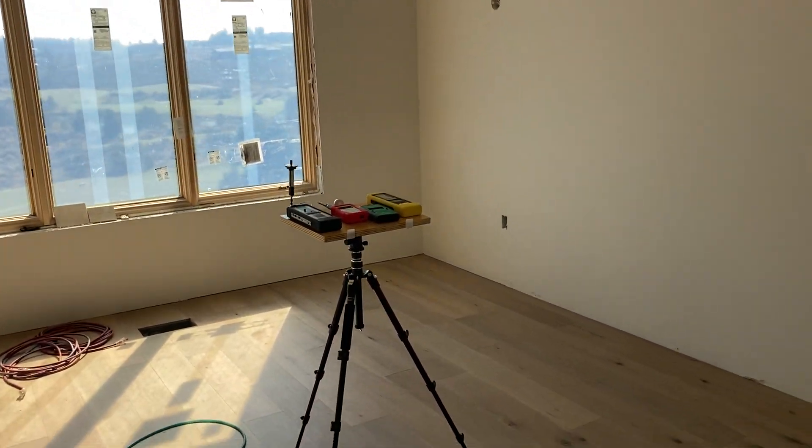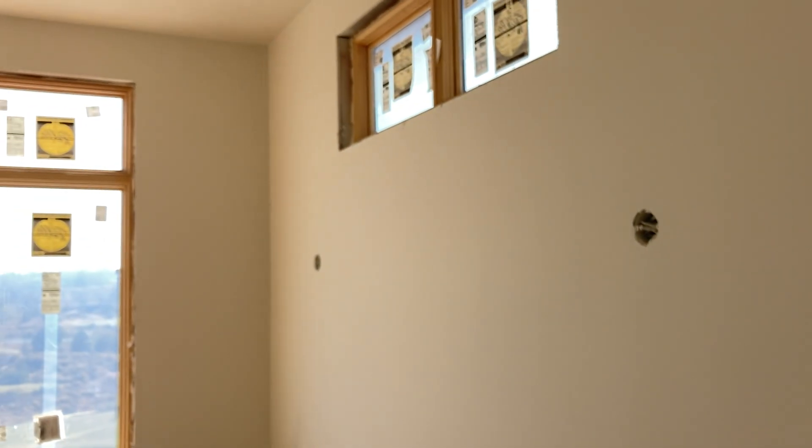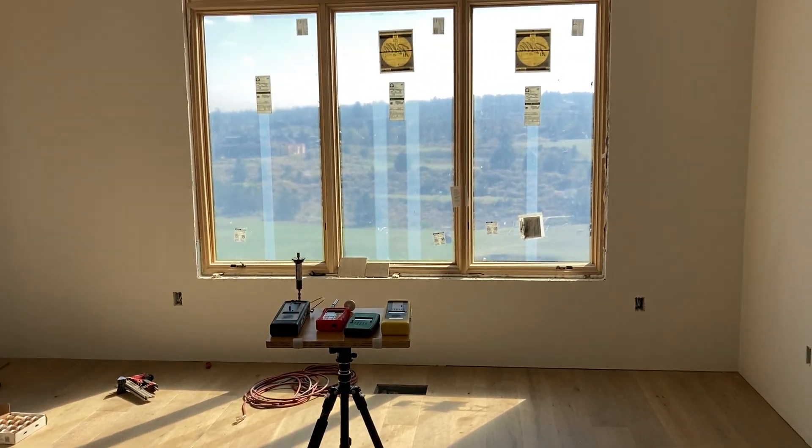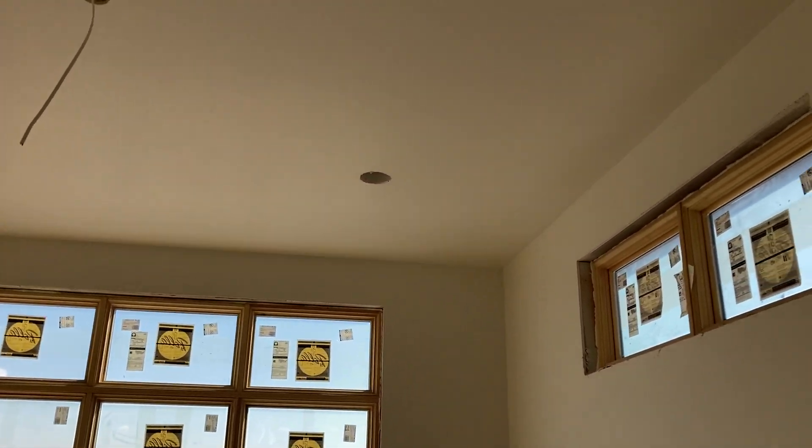In this case, this happens to be the master bedroom. It's a great area to focus in on. Getting your sleep as clean as possible is super important. And in this room, what we're going to do is create a Faraday cage.